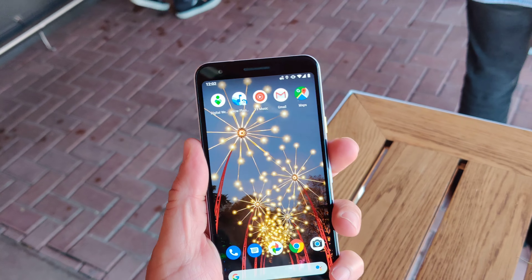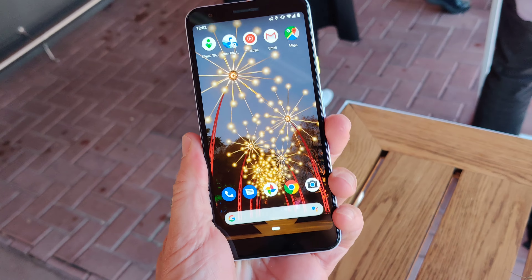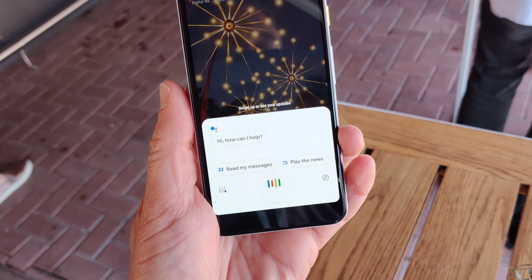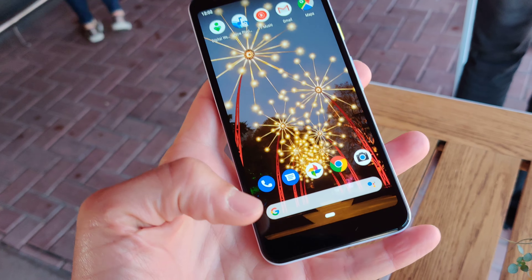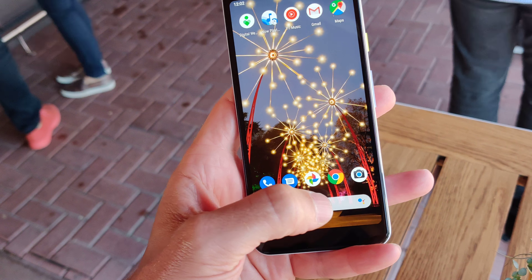Nice screen, great size in the hand, and you do have squeeze — so you can squeeze this to bring up the Google Assistant as well, which is kind of fun. And you can see just a little bit of hesitation when you open this thing up.